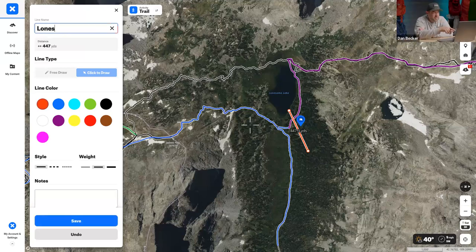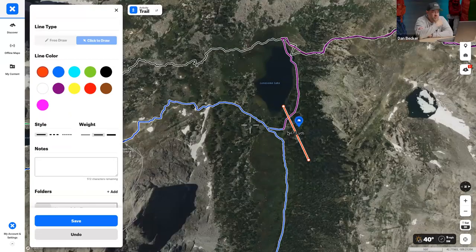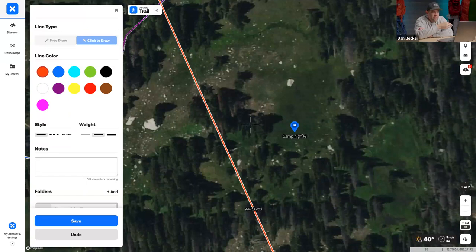Dan wants to zoom in on the campsite to show something important about water sources. When you look at topo maps with permanently marked water sources, even though they're permanently marked it doesn't mean they'll always be there — some are seasonal and some dry up completely.